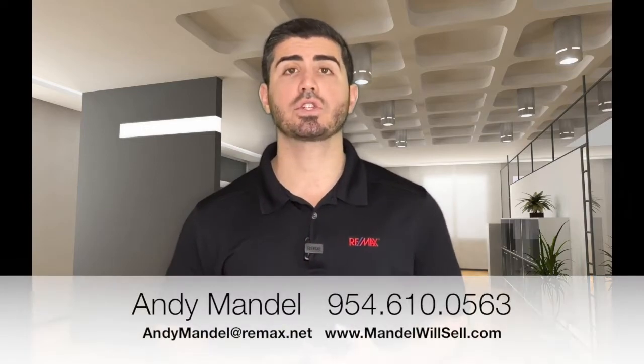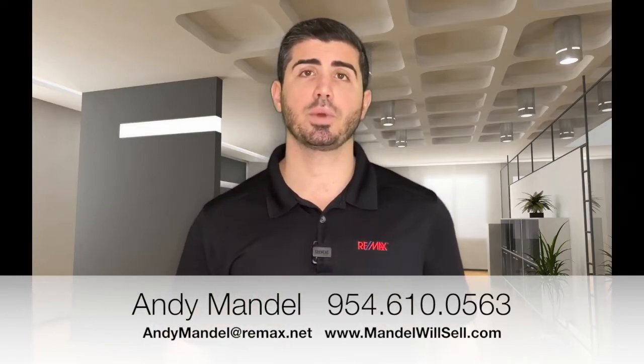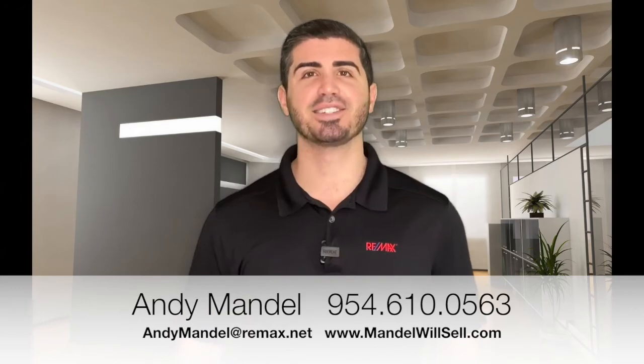That's it for our market update for January 2020. If you have any questions on how this affects you — whether you're thinking about buying, selling, renting, or investing — give us a call, shoot us a text, or send us an email. We'd love to talk to you about your unique situation to make sure you get into the right property for you. We can help you sell your home for top dollar and get on to your next destination. Thanks for tuning in, I'll see you next month.